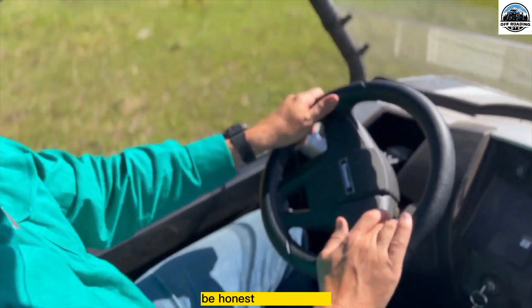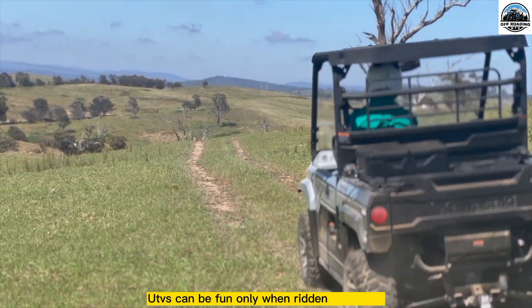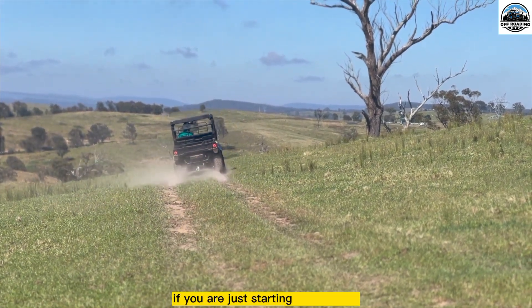Second is skills. Be honest with yourself — are you a beginner or an expert? UTVs can be fun only when ridden carefully. You cannot expect to ride a UTV meant for experts if you are just starting in this field.